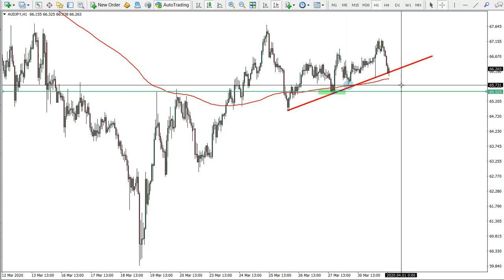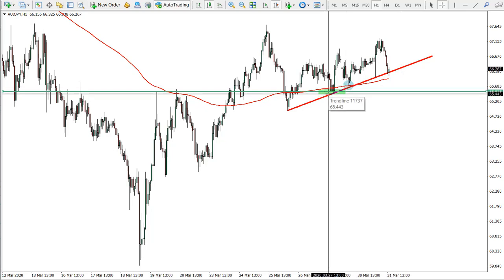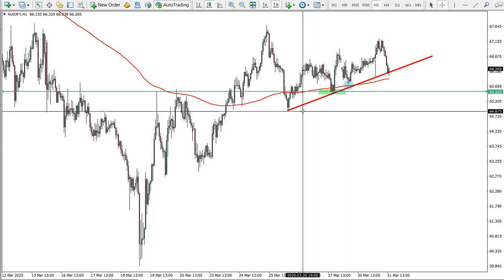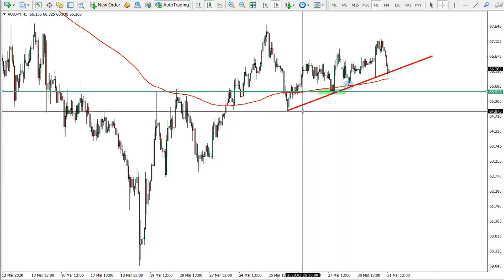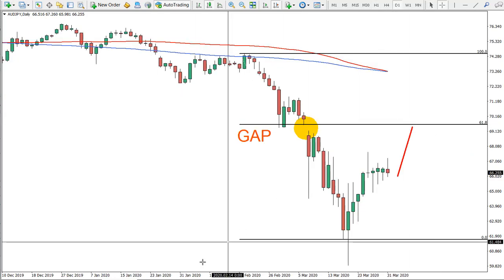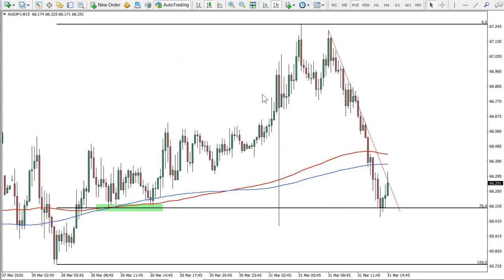What can happen is price will attempt to go below this low to kick out stop losses and could even produce a spike lower. Overall, stops below 64.87 would be ideal, and the target is 69.53.